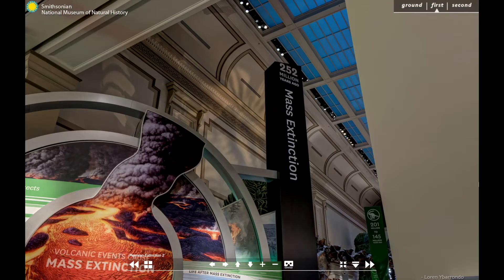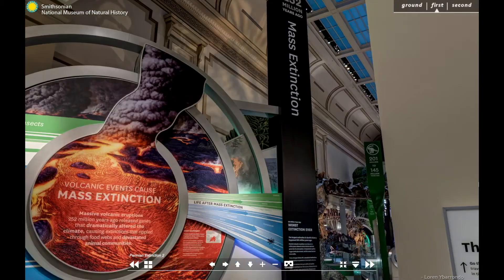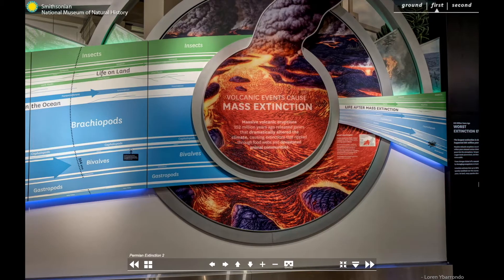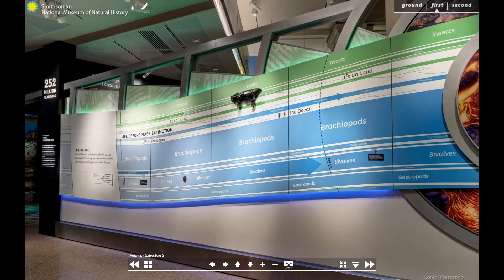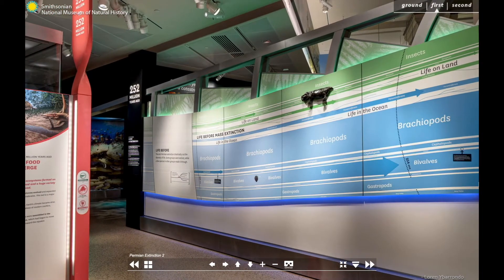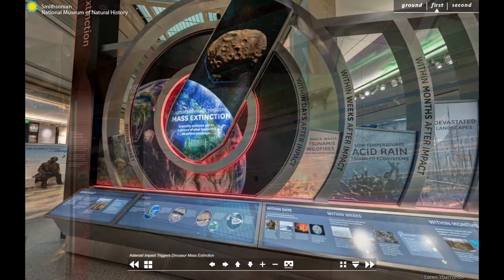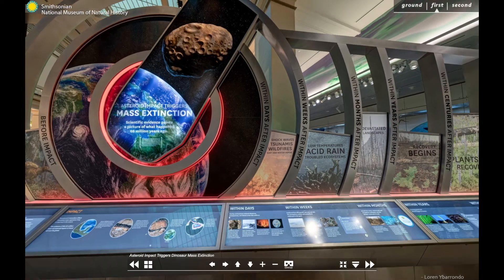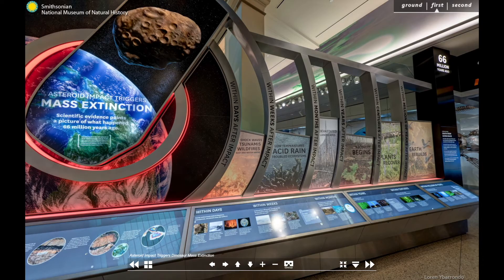Major mass extinctions divide the hall along the black pillars, marking the beginning and end of important chapters in life history. These extinction events represent major climatic shifts or geological events that drastically alter the biosphere. They demonstrate that all life is connected through time and across the planet, and that changes in one place can have wide-reaching effects everywhere else.